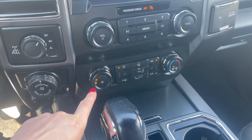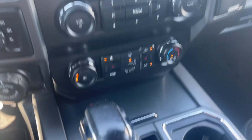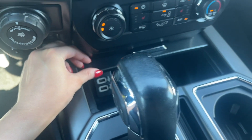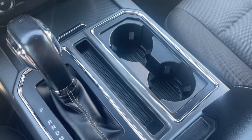You have your climate control functions down here and your heated seat options. There's a little cubby here for extra storage with USB charging ports and two cup holders.